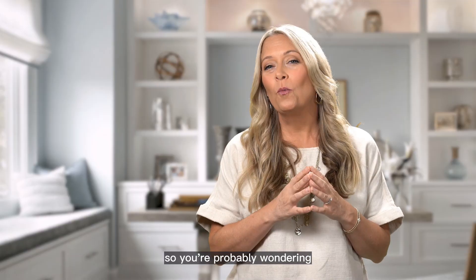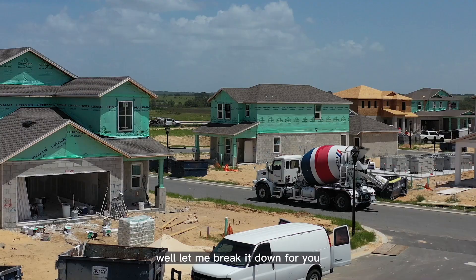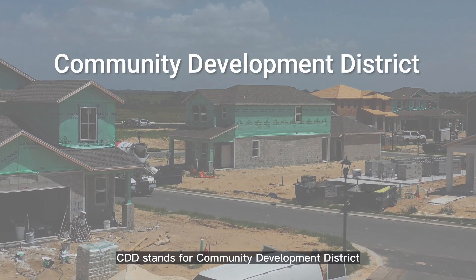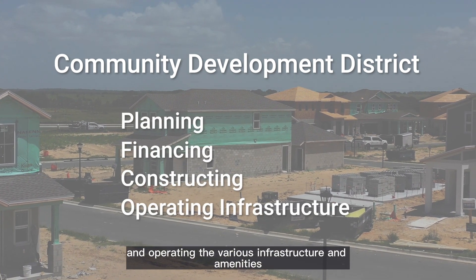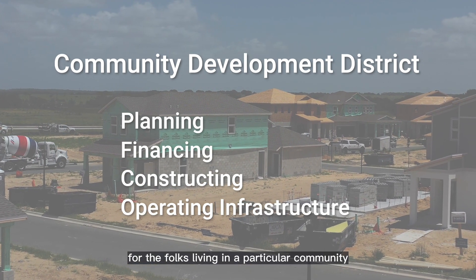You're probably wondering, what exactly is a CDD anyway? Let me break it down for you. CDD stands for Community Development District, and its primary role is all about planning, financing, constructing, and operating the various infrastructure and amenities for the folks living in a particular community.